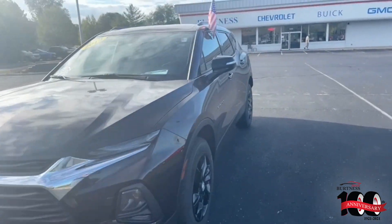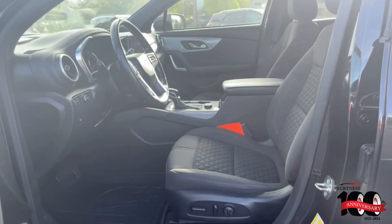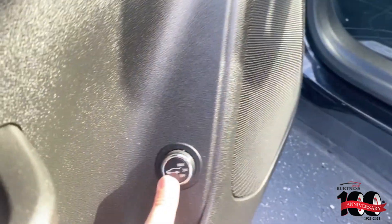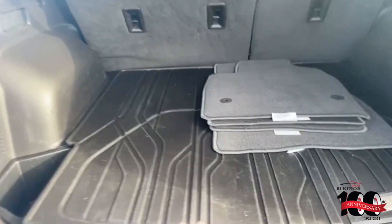Great looking ride. On the inside, you do have keyless entry right on the door here. You do have your power driver's seat along with the all-weather floor liners, which are great for the wintertime. You can see it does have a power tailgate.